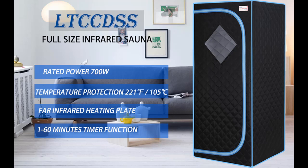Find or read reviews that people are talking of LTCC DSS Portable Sauna, Full Size Infrared Saunas for Home, Home Spa Sauna Tent, with heating footpad and portable chair for Reduce Stress Fatigue Indoor Home.